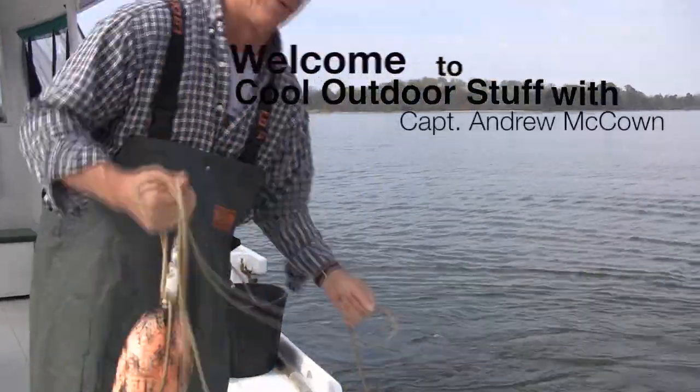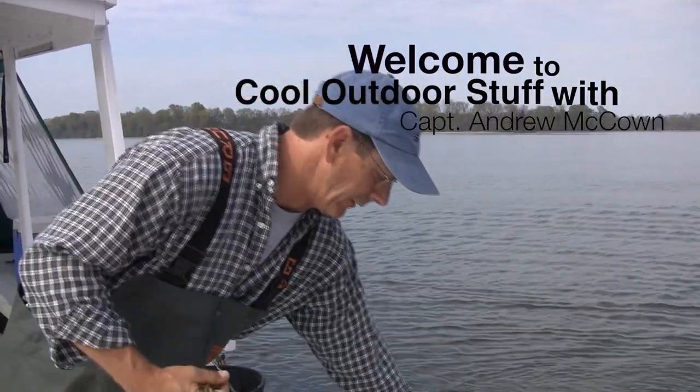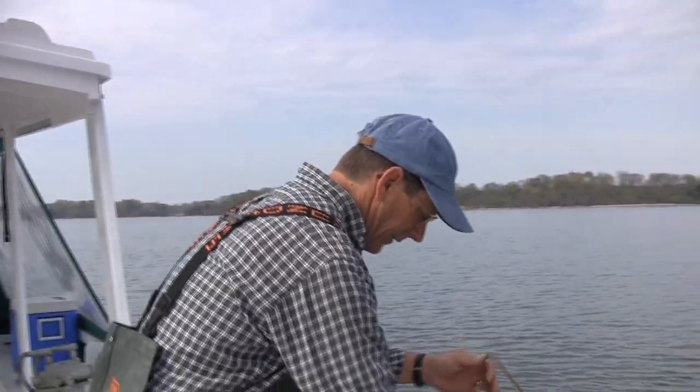This is a traditional Chesapeake Bay eel pod — it's a fike. It channels the eel into a chamber; the eel goes in there because of bait. Humans have been doing this in the world for thousands of years, catching fish with an entrapment system like this.